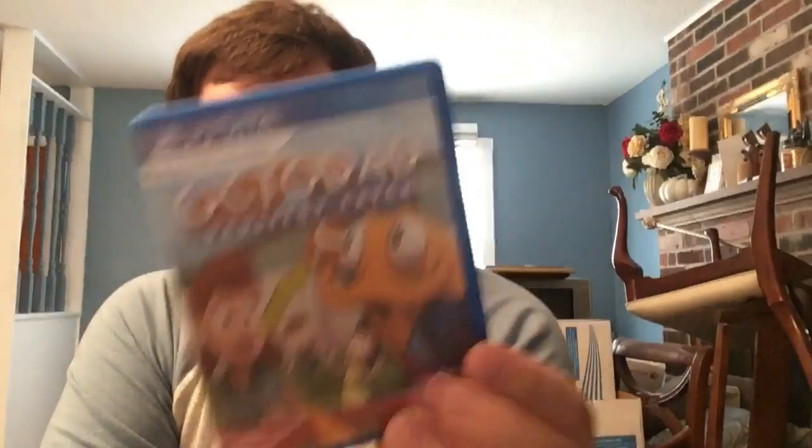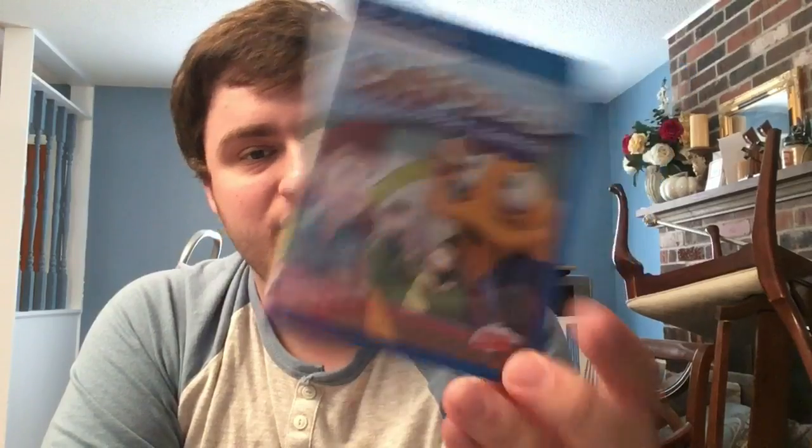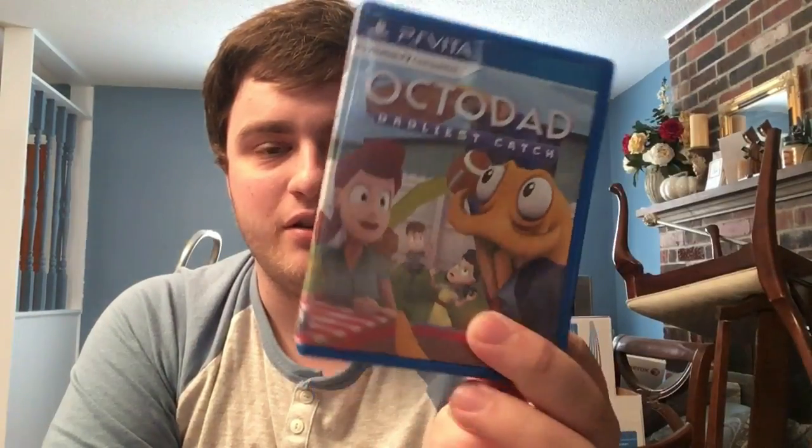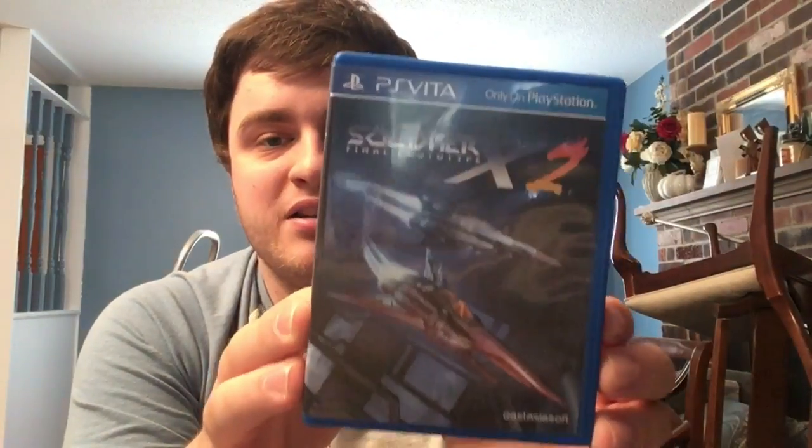Vita games actually became more prevalent with manuals after the Vita started its decline in 2013. I'm actually getting Summon Night 6 sometime next week - the pre-order wait has been crazy and the game looks awesome. It has the world's largest full color manual at over 70 pages for Vita. Next up we have Octodad: Dadliest Catch on PS Vita - a really cool port. Next we have our first shmup: Söldner-X 2 from Eastasiasoft.